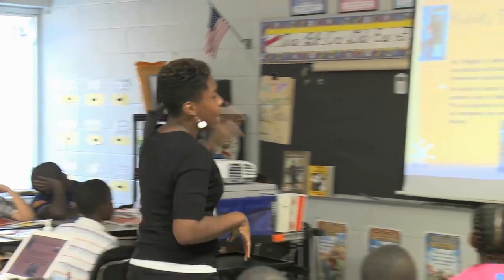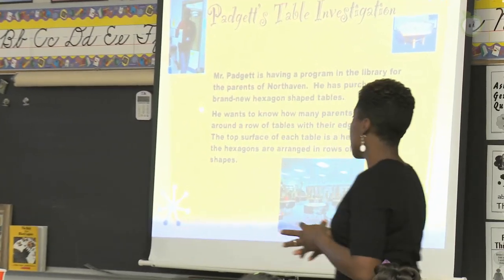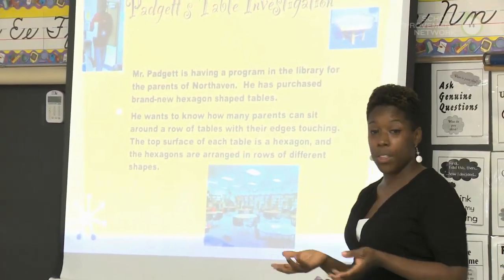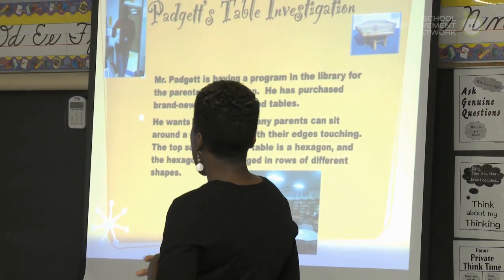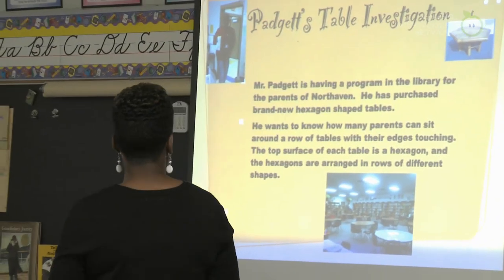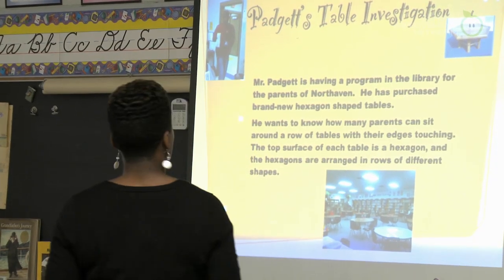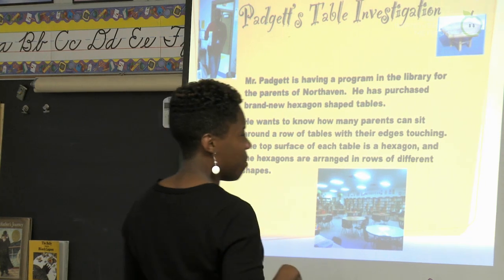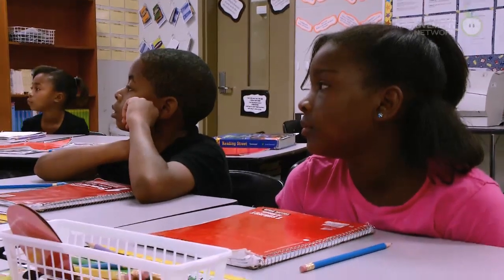Mr. Padgett is having a program in the library for parents at North Haven. He has purchased brand new hexagon-shaped tables. He wants to know how many parents can sit around a row of tables with their edges touching. The top surface of each table is a hexagon, and the hexagons are arranged in rows of different shapes. That's a lot of words with this problem.